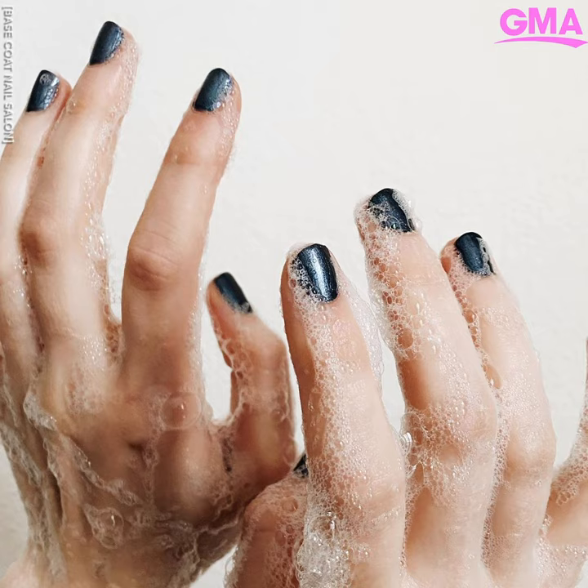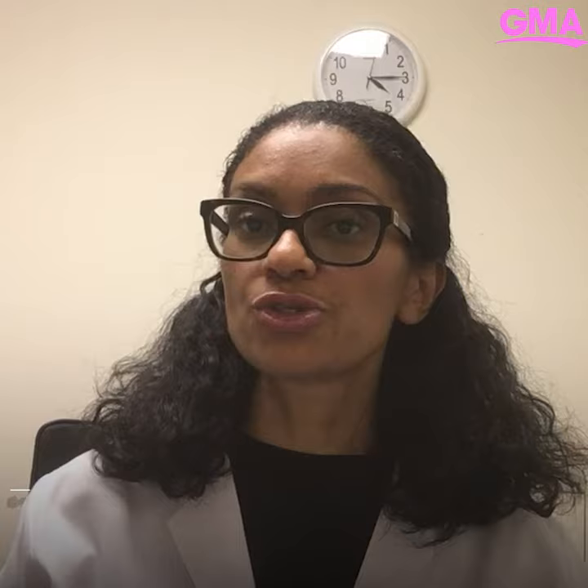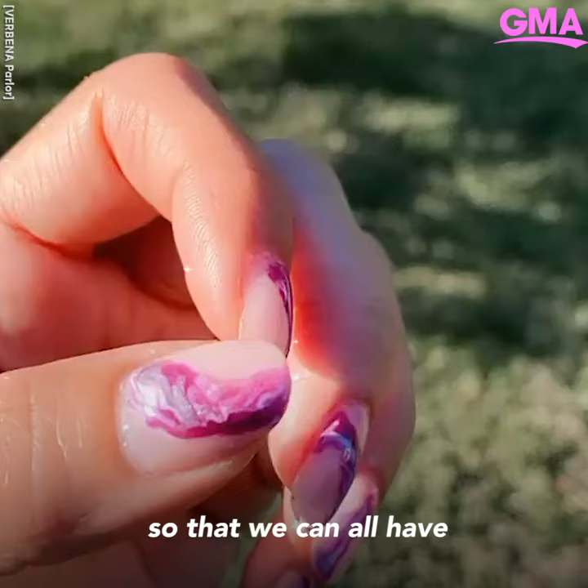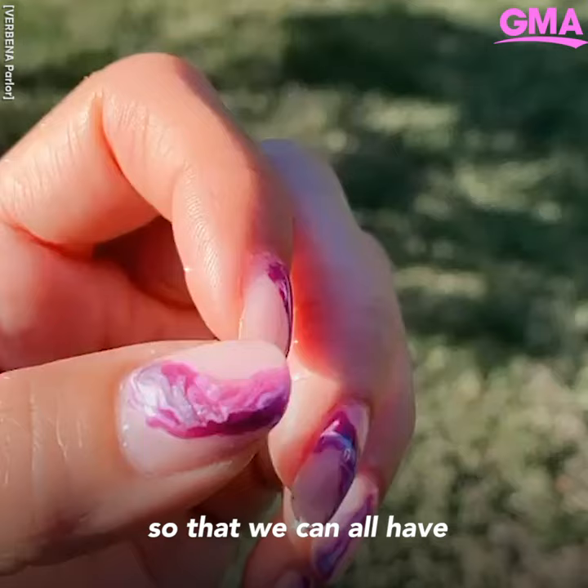Make sure that you have your mask or your cloth face coverings, as you will need that for the duration of the services. We encourage you to wash your hands before and after services at the salon. Social distancing might be hard at this time, but still try to practice it as much as possible while you're at the salon. We all need to have some self-care and this is one area that we can go and relax, but we want to do it safely so that we can all have a happy, healthy summer.